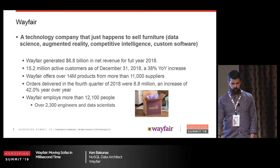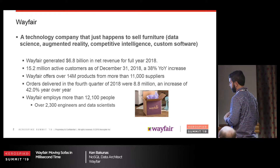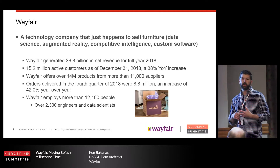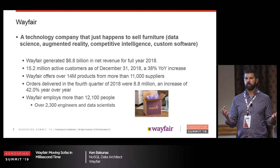We like to describe Wayfair as not really a furniture company — it's more of a technology company that just happens to sell furniture. If you can never touch the sofa or sit on it, how are you going to make people buy it? Technology.